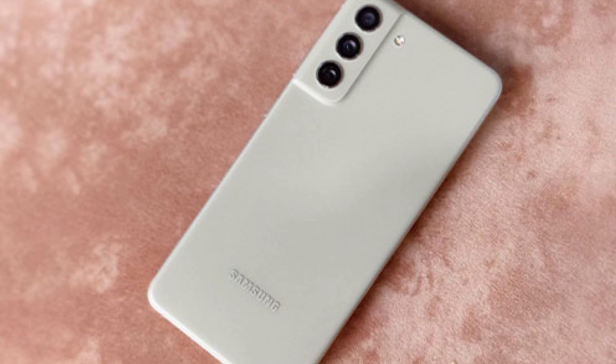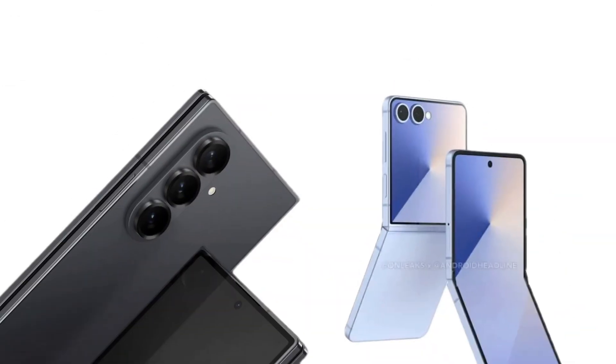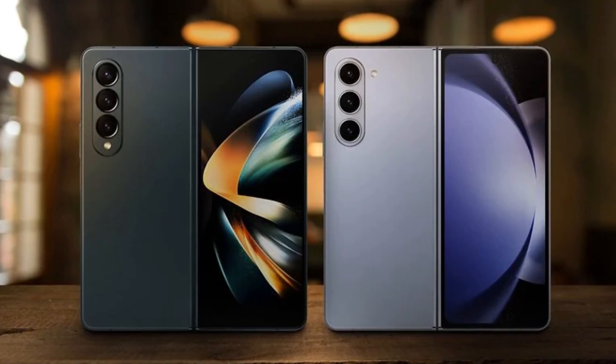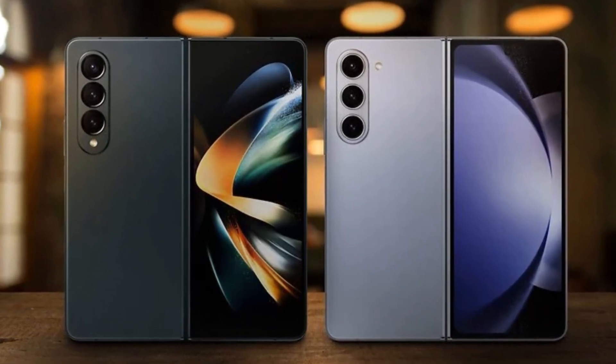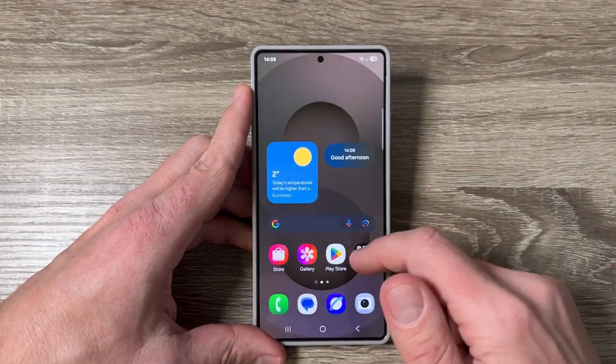The popular Galaxy S21 FE might be included too. For foldable phones, One UI 8 is already being tested on the Galaxy Z Fold 6. The upcoming Z Fold 7 and Z Flip 7 will most likely come with One UI 8 out of the box. Older foldables like the Fold 5, Fold 4, Flip 6, Flip 5, and Flip 4 are also likely to receive the update.